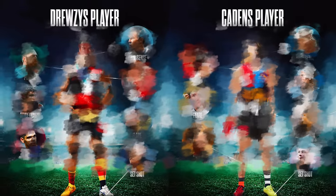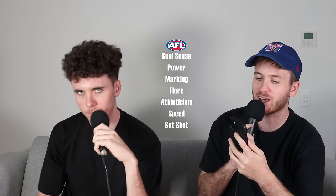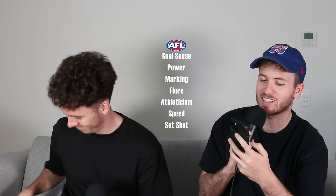Myself and Drew are going to be designing the perfect forward in the AFL. We have categories of set shot, marking, goal sense, power, speed, flair, and athleticism. Do you want to start the design of your forward?